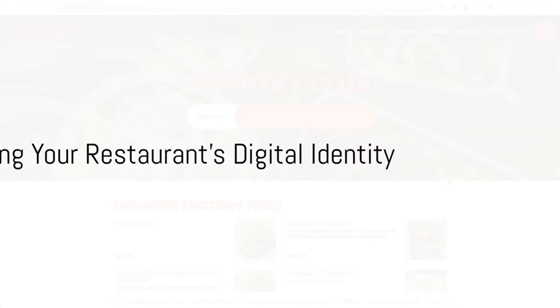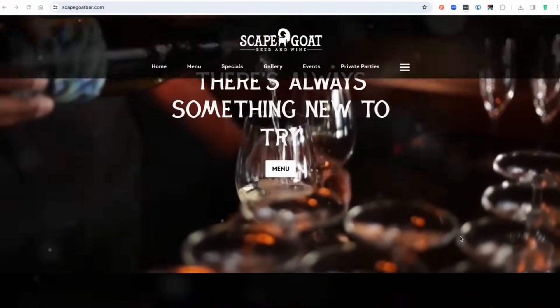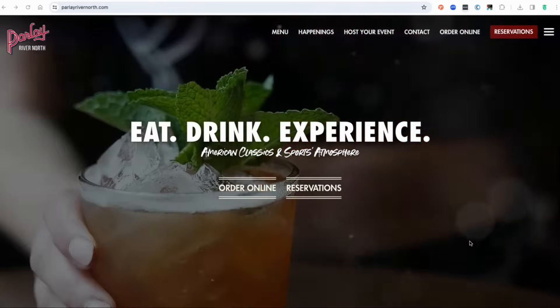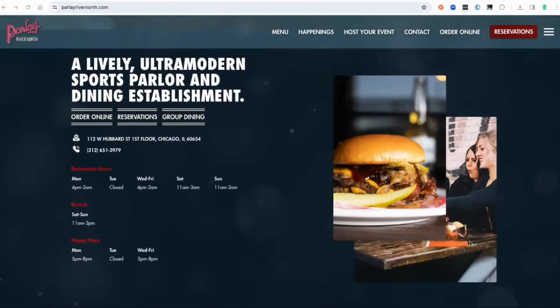Start with stellar web design. First impressions are crucial. DashTrack's award-winning design team focuses on creating websites that are visually stunning, mobile-friendly, and easy to navigate. From animated elements to smart menus, your restaurant's website will capture the essence of your brand.